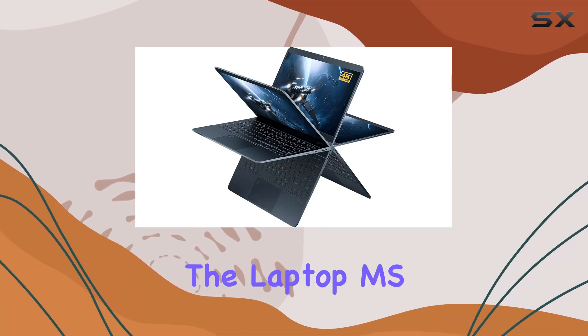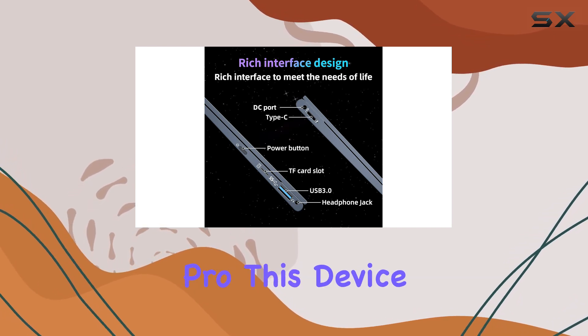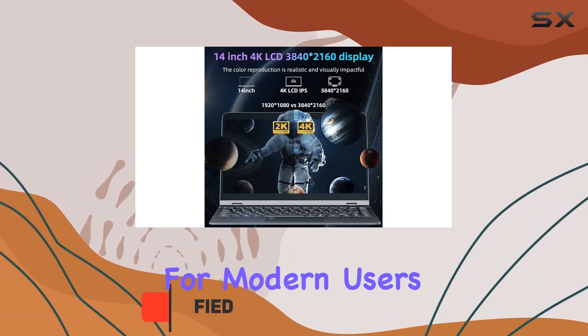Exploring the latest offering from Zwying, the Laptop MS 2019 Office and Win 11 Pro. This device seems to be an intriguing blend of innovation and efficiency, especially designed for modern users.